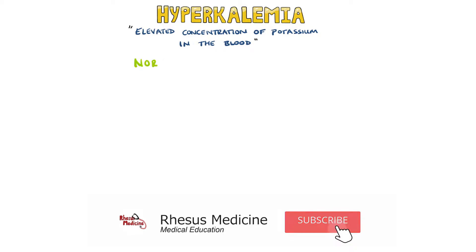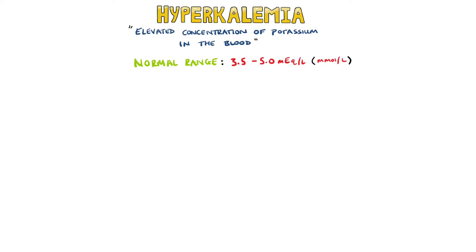Hyperkalemia is a condition where the concentration of potassium in the blood is elevated. The normal range is 3.5 to 5 milliequivalents per litre or millimoles per litre, but hyperkalemia is generally defined as a potassium level above 5.5 milliequivalents per litre.